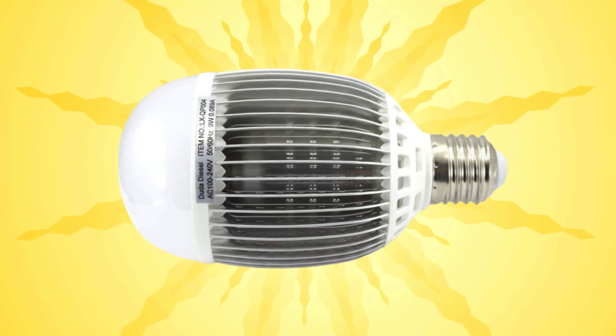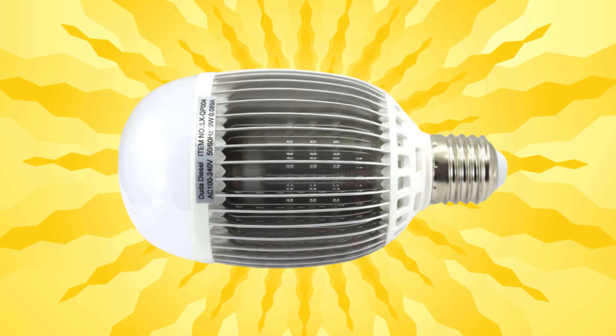LED lighting is actually really efficient. With incandescents, only about 1 to 2% of the energy used turns into light — the rest is heat. CFLs are about 10% efficient; the other 90% is still heat being lost. LEDs are better, but only about 20% of the wattage rating goes to light output — the rest is still heat, which is why we have giant heat sinks on LED bulbs to dissipate it. So there's still 80% loss, but LEDs are still about 20 times more efficient than an incandescent bulb.